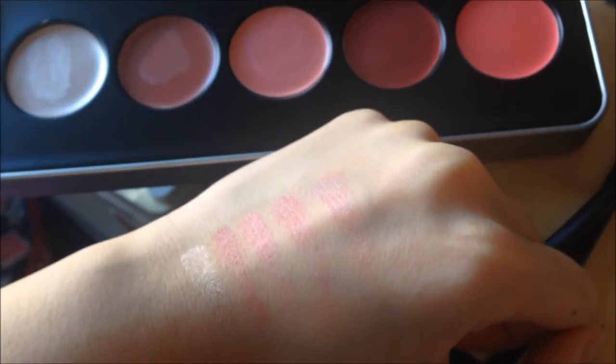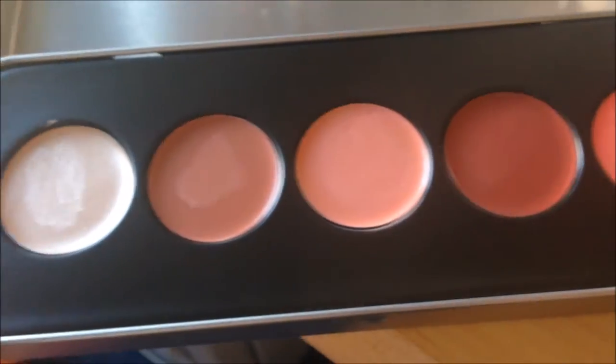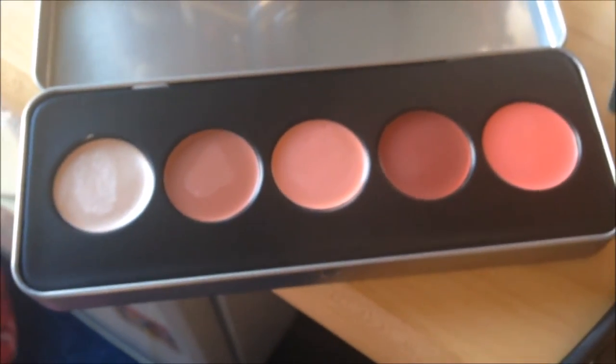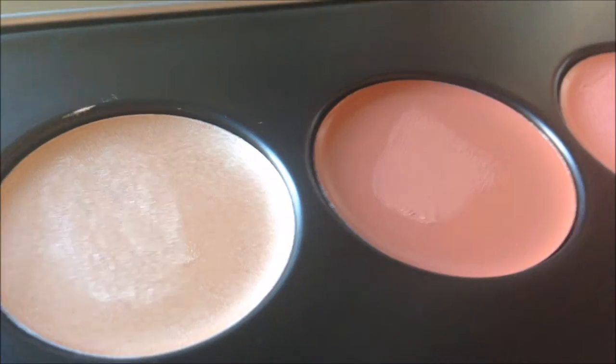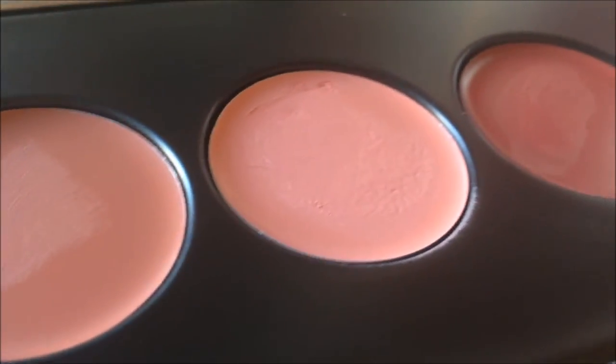As for the longevity, I've tried it for a day now and it lasts quite a while, but it's not the longest-lasting color ever. The color does wear off quite a bit after breakfast in the morning.